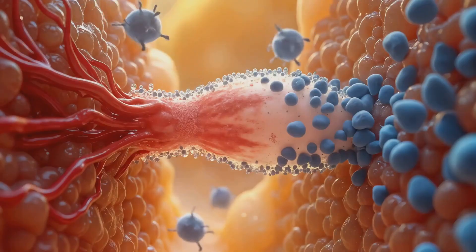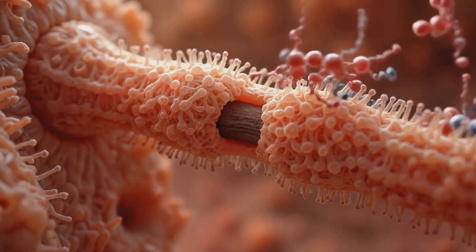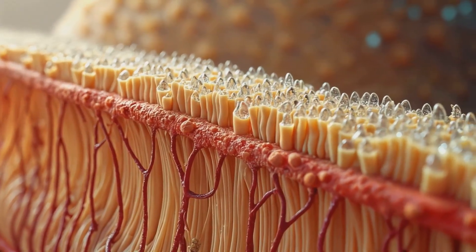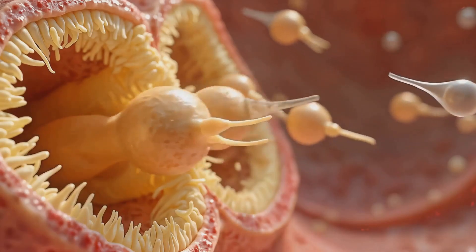These cells are not mere bystanders, but active participants in sperm development, providing nutrients and phagocytosing cellular debris. The blood-testis barrier they form is crucial in preventing an autoimmune response against developing sperm cells.